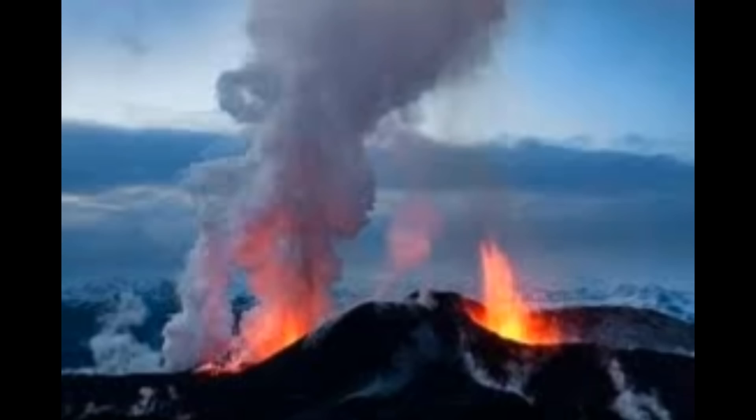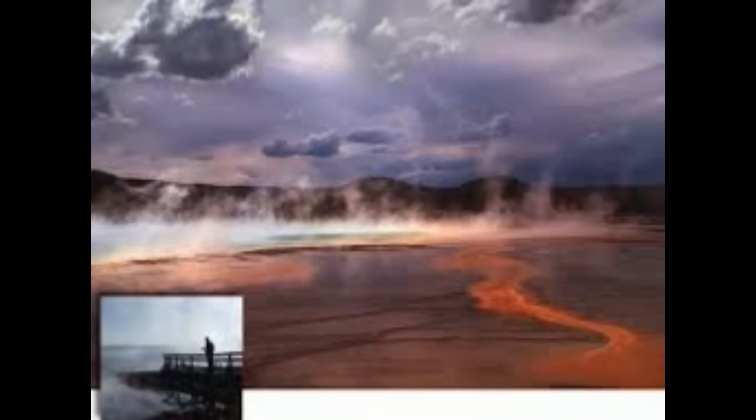They're looking out for any changes. They have monitors, they have seismographs, they come up with the weekly caldera chronicles, having to do with what their findings are on Yellowstone. They even have the Yellowstone Observatory, and we know Yellowstone National Park was the first national park ever to have been established by the US government.